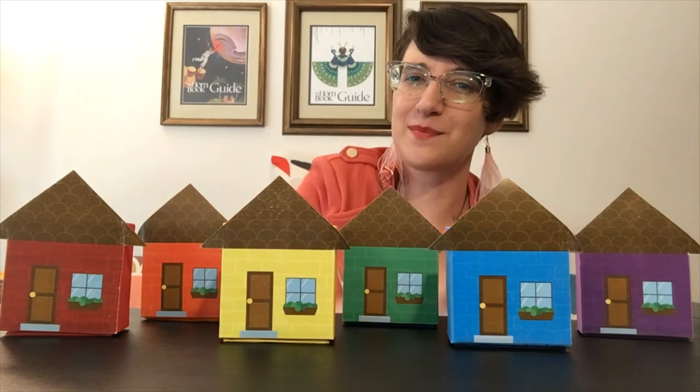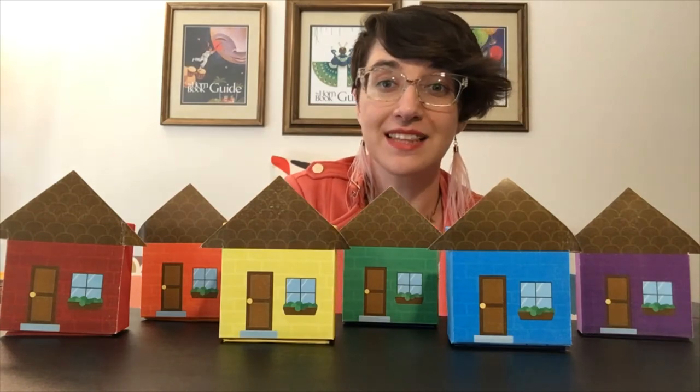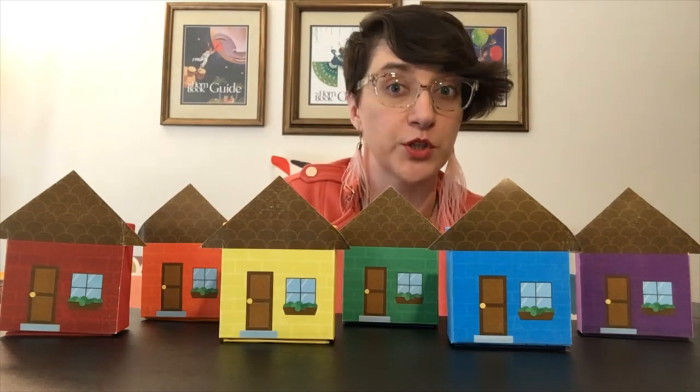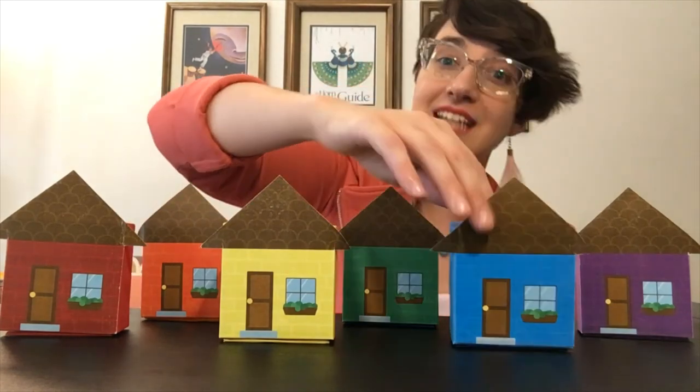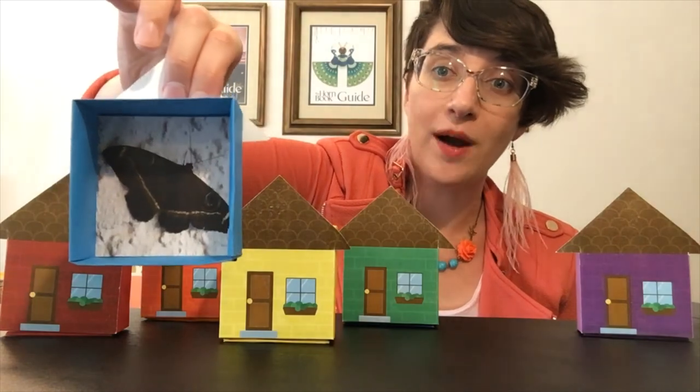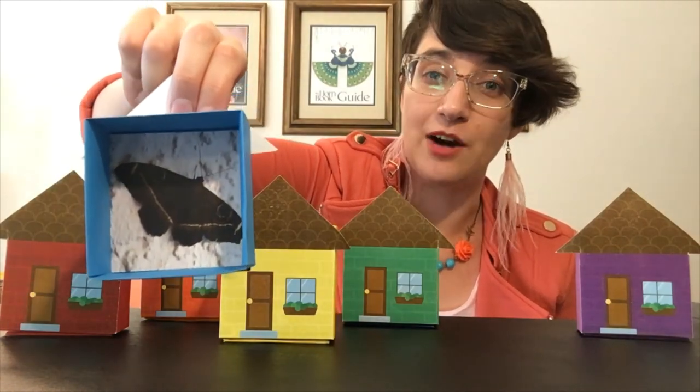Let's try house number five. Little Mouse, Little Mouse, Are You in the Blue House? Let's knock. Does this house belong to Mouse? No, this is Moth's house.